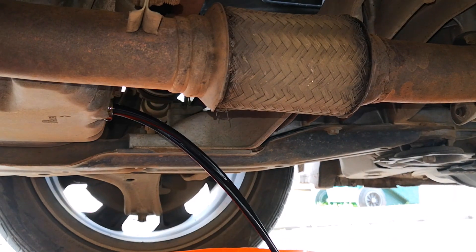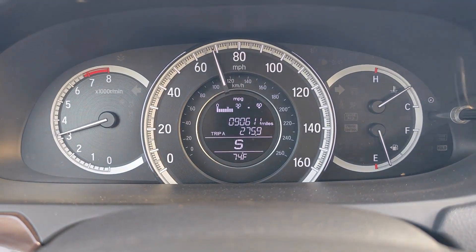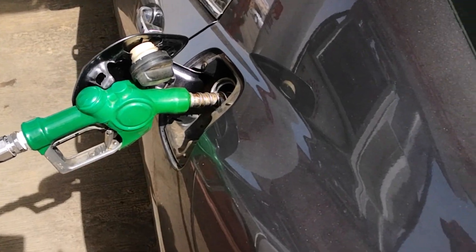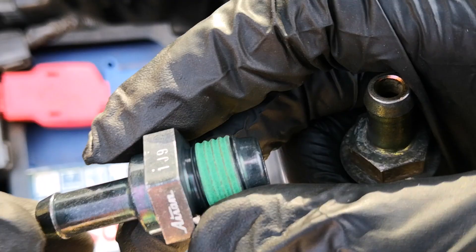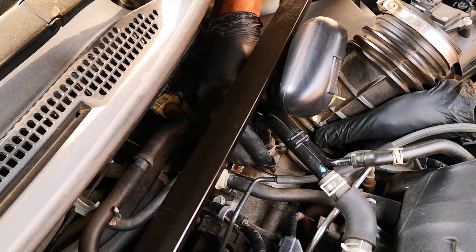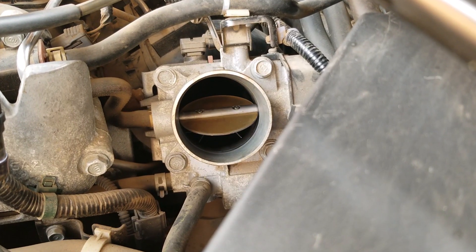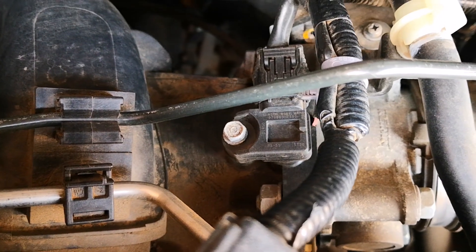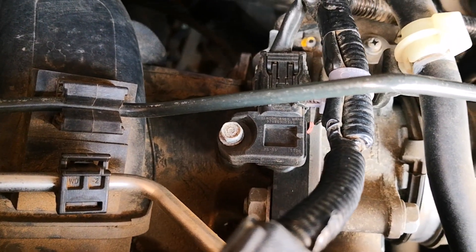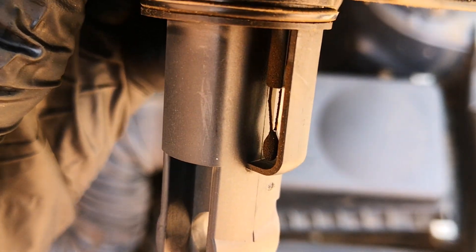Good car maintenance goes beyond just changing your engine oil and filter, especially if you want optimal performance and good fuel economy. Here are five key items on my annual tune-up list. Most of these procedures have no mileage recommendation from many manufacturers, so I've chosen to do them annually. While you may differ in opinion, I do think you should find a regular schedule for carrying out these procedures to keep your car in top shape.